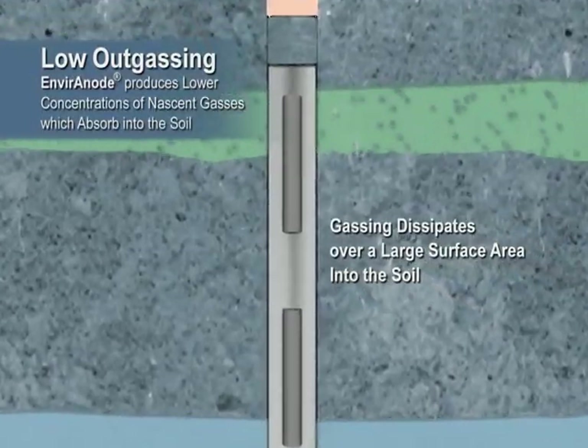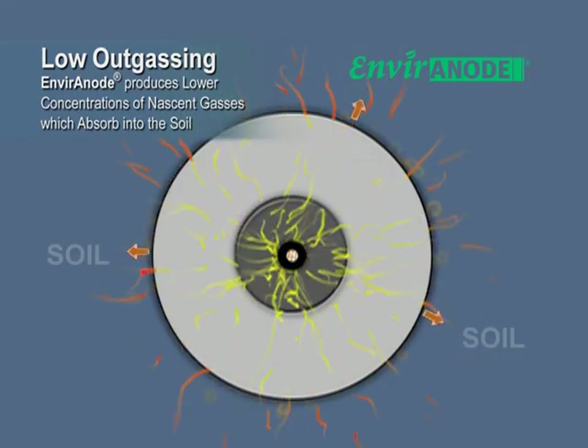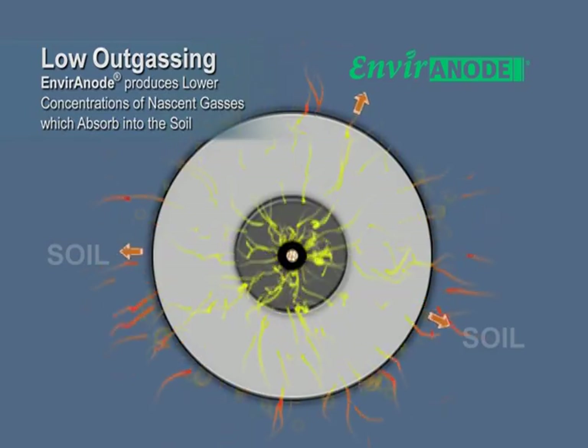The innovative Environode system better manages the gassing, which allows it to dissipate into the soil, eliminating the need for a vent pipe.